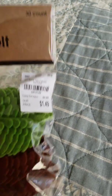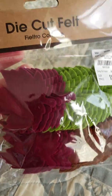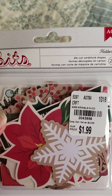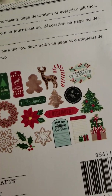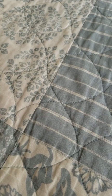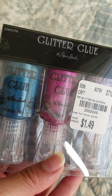I found these cute die cut belts — they were $1.49 for fall, and aren't these so darn cute? I also found this, and I got glitter glue for $1.49.